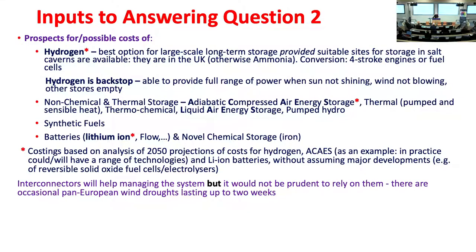The second thing you need is to know what the possible technologies are and what they're likely to cost. We've looked at a very large number of technologies. For modelling purposes we look at three: hydrogen — the best option for long-duration electricity storage, provided there are suitable sites for solution-mined salt caverns, which there are in the UK; adiabatic compressed air — never deployed at scale, so costs are uncertain; and lithium-ion batteries for the short term. We actually think four-stroke engines may be as good or better than turbines or fuel cells for converting hydrogen to power.